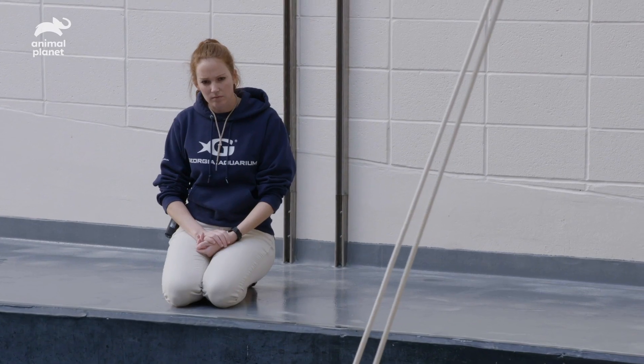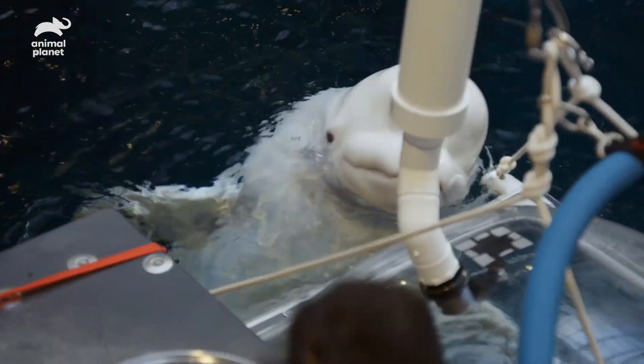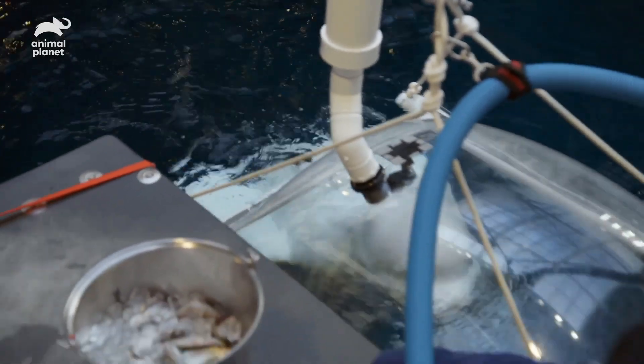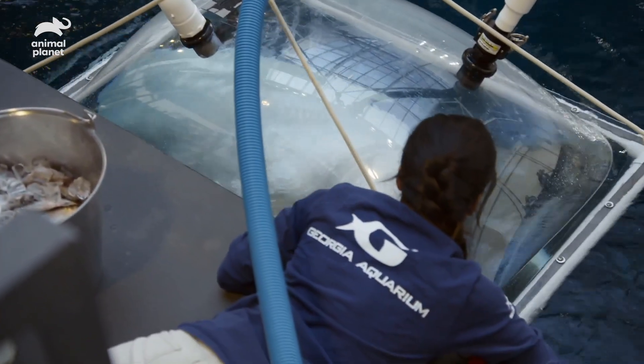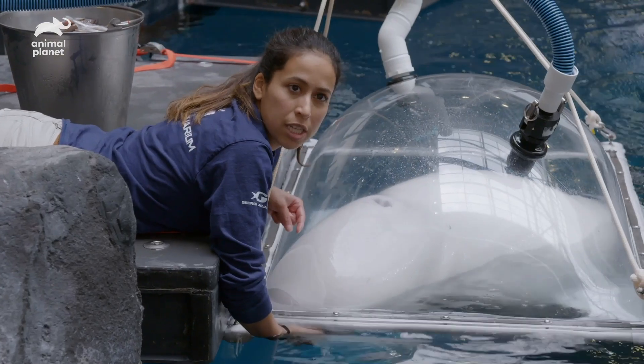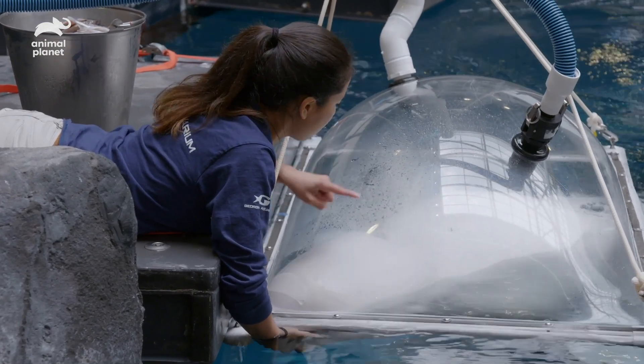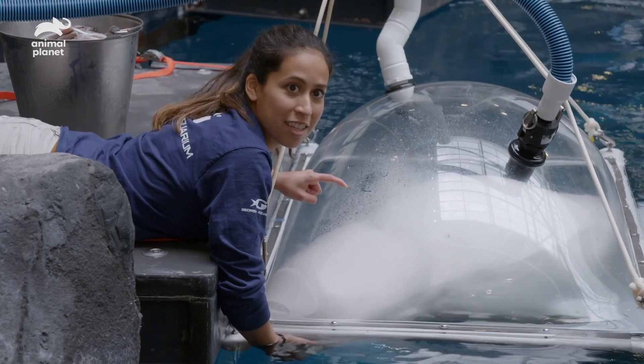Maple will swim into the metabolic dome, rest, and breathe normally for about 10 minutes. She can breathe under the dome — it has hoses that are hooked up, pumping airflow through the dome, and you can see her breath kind of fogs it up a little bit.